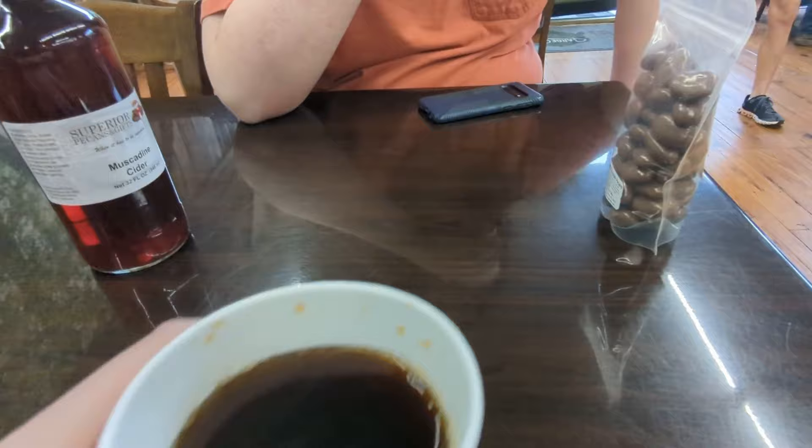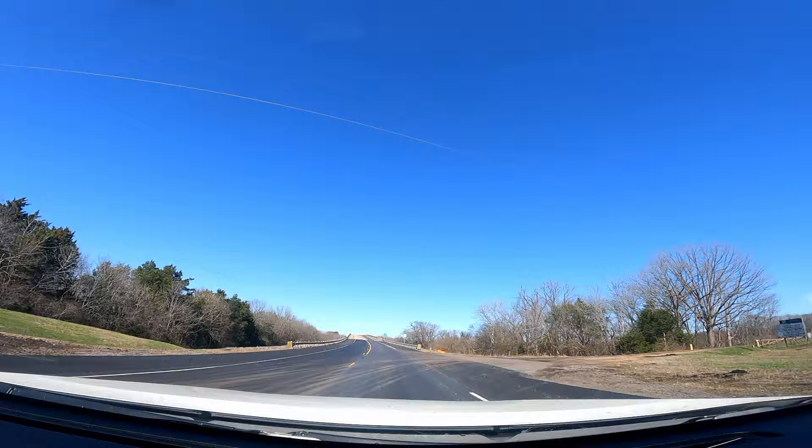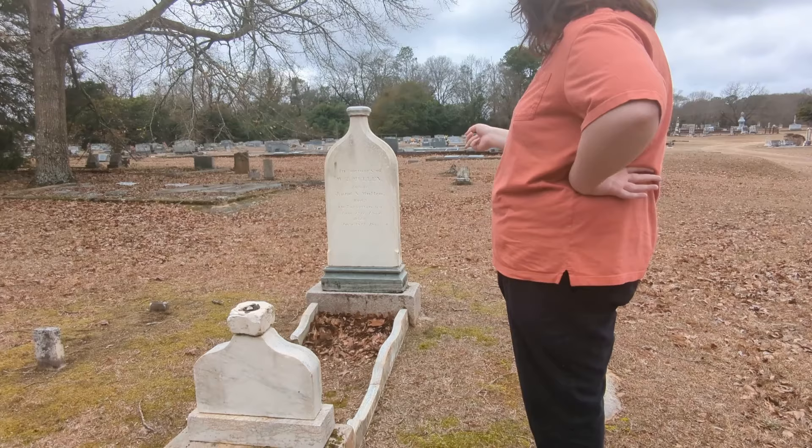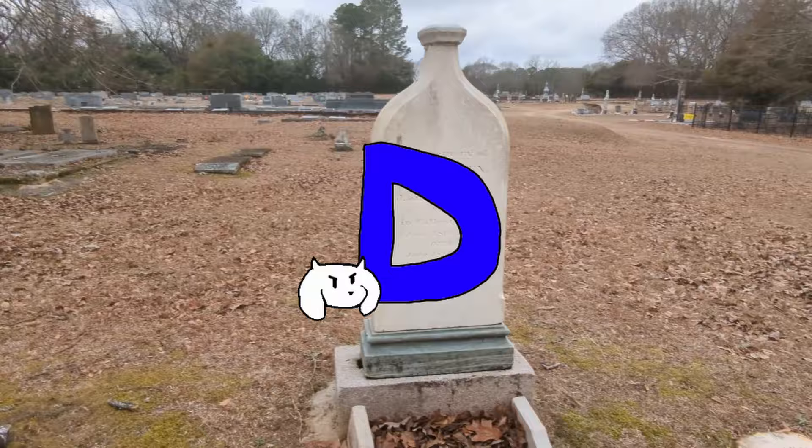We said goodbye to Leroy Brown and headed over to Clayton, Alabama. On the way, we saw this quaint town square - oh no! Getting out of there, our destination was a cemetery, and we had to be kind of quiet because not very far from us was an actual funeral being held. Two morons filming a gravestone that looks like a whiskey bottle aren't really funeral vibes. The story goes that a pissed-off widow got this for her husband after he drank himself to death, which seems counterintuitive.